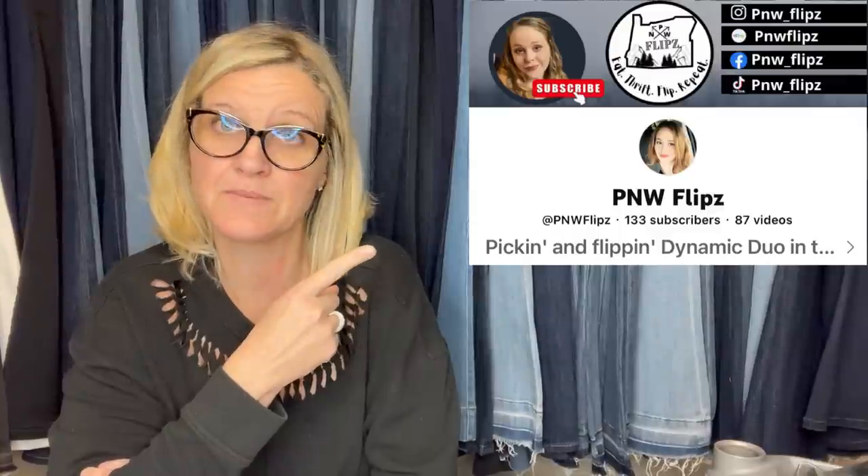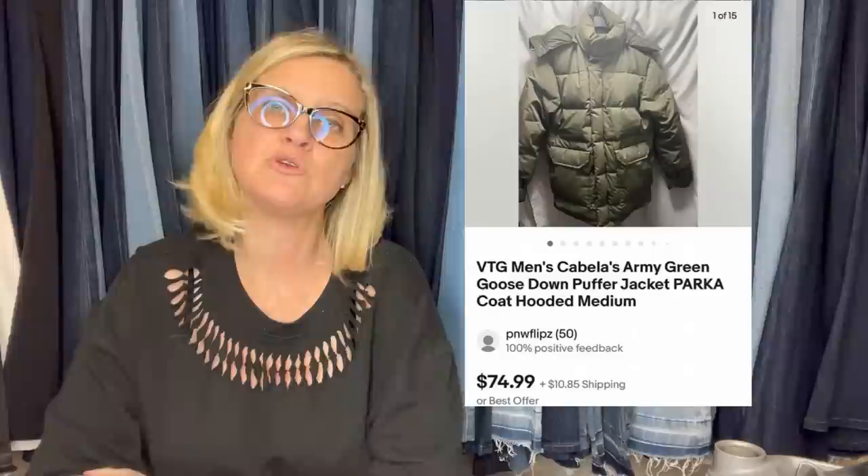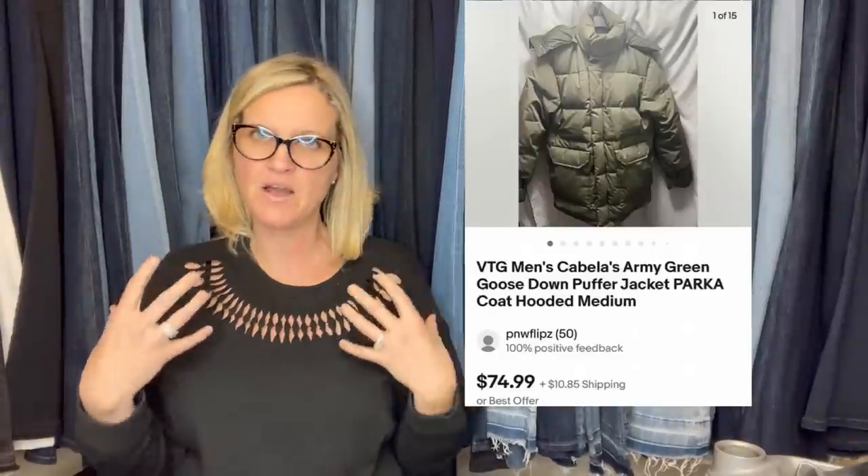Found this at the Goodwill Bins for about a dollar or two and sold it for $70 plus shipping. This comes from Bolo Buddies member PNW Flips — check out her YouTube channel. It's a vintage men's Cabela's army green goose down puffer jacket/parka coat. Any time you can find a puffer jacket full of down, look it up — a lot of times they are big-money bolos.